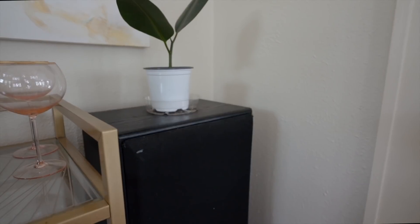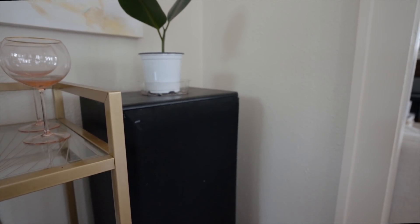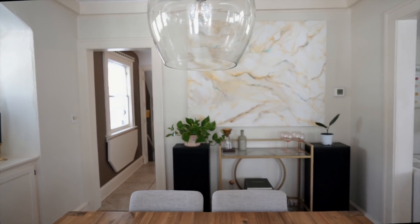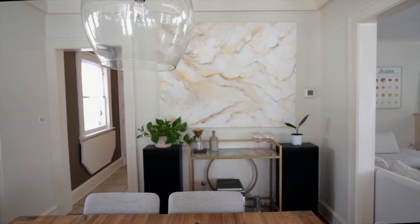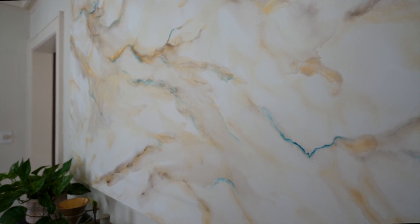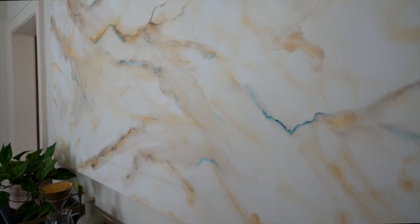We've got two very bulky speakers, but we got them for free secondhand from a friend. I've realized that having good sound quality when listening to music makes everything just feel more elevated — it's an easy way to make a space feel more luxurious or enjoyable to be in. Above the speakers is my favorite painting in the house; my mother-in-law gave it to us and she asked the artist to add some blue, which I think really adds something to the piece.